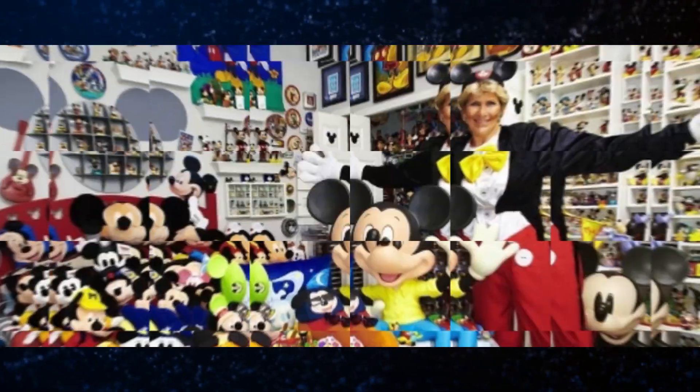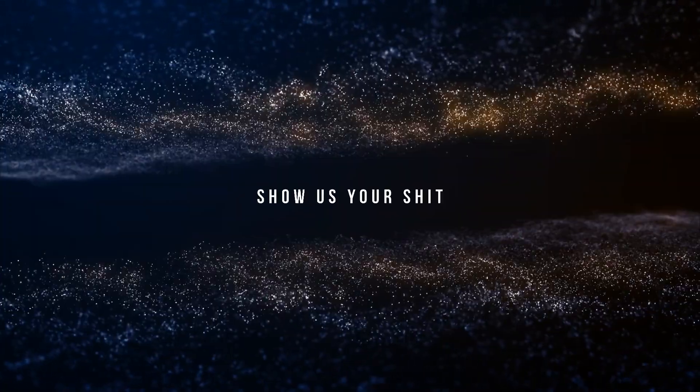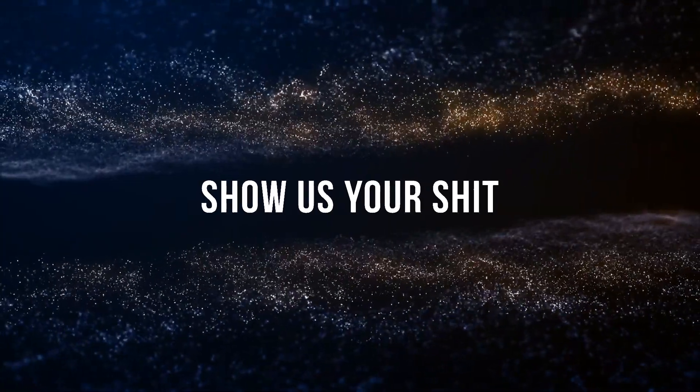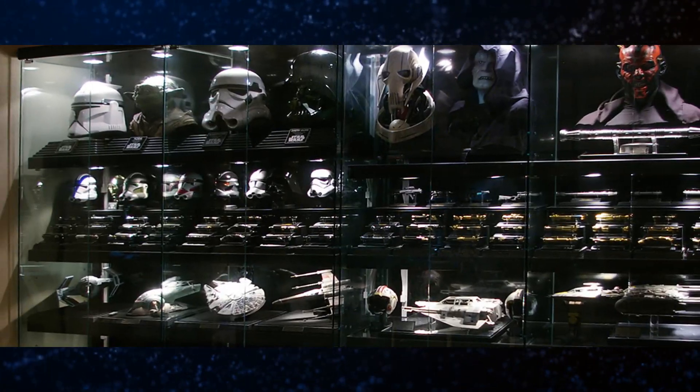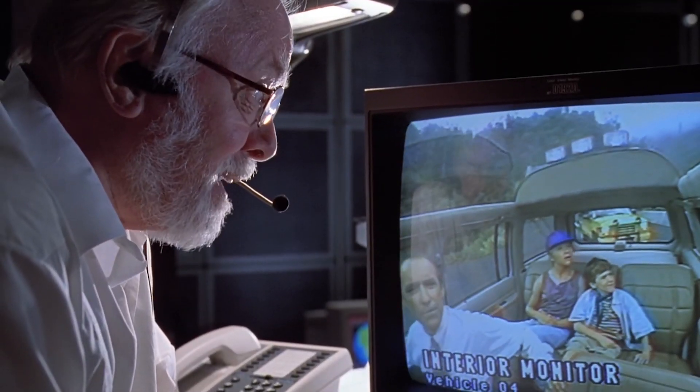To wrap up the show today, we end with a little segment called 'Show Us Your Shit.' We wanted to see what all of you have sitting on your shelves at home, so we reached out to our fans and asked for videos and photos proudly displaying your coveted collectibles. Let's take a look at this episode's featured collection, which in the words of John Hammond — 'We spared no expense.'